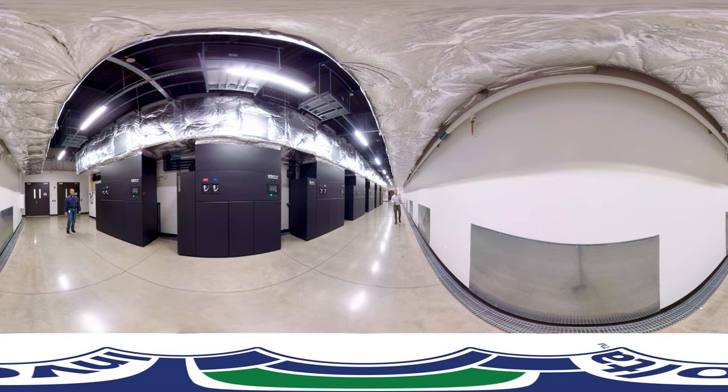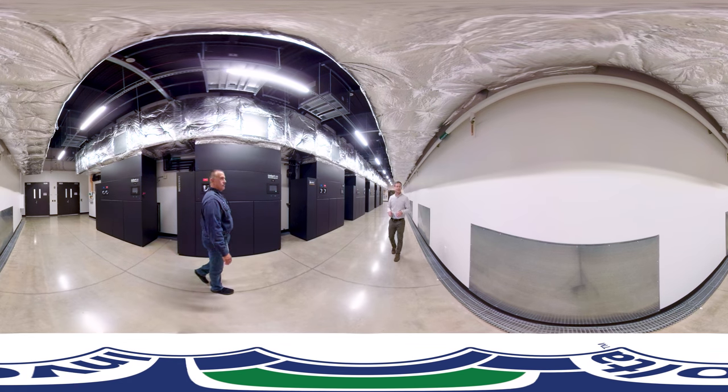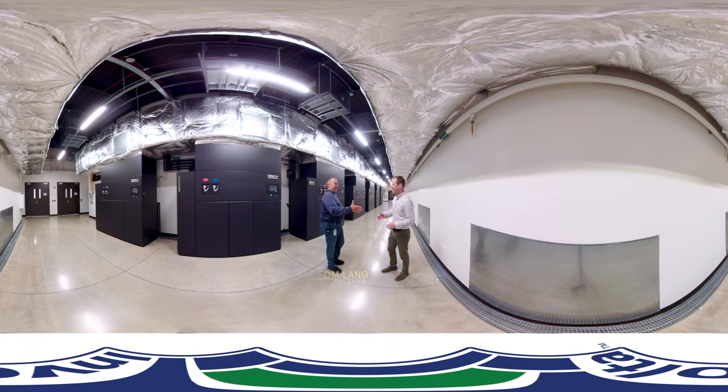This is the last stop on our 360-degree tour, and we are in the mechanical spine. This room, paired with our network operations center, is essentially the command center for ensuring that the data center is operational. This is Tom Lang, our data center manager.